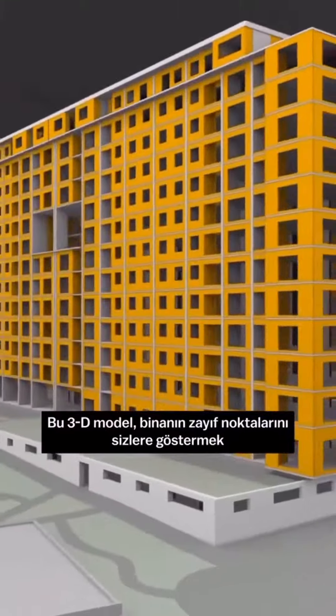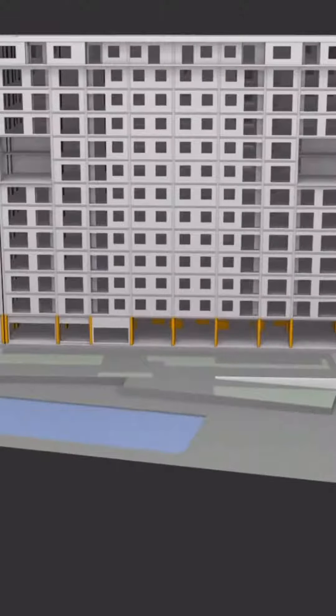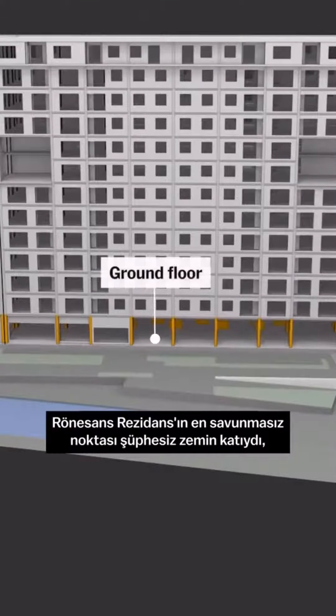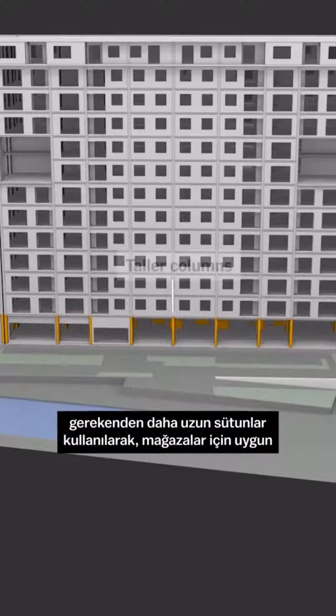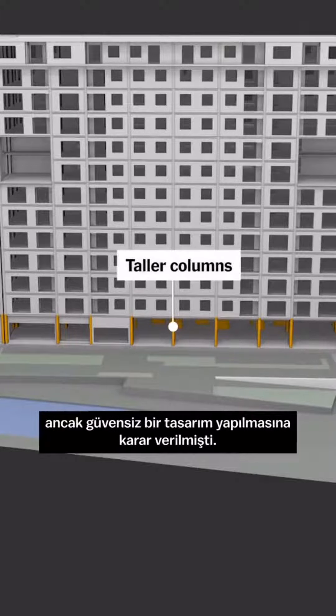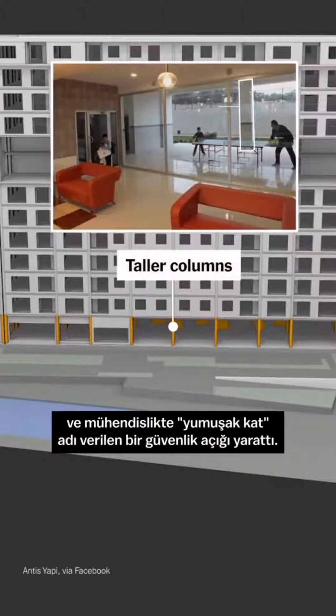We constructed a 3D model to show you multiple weaknesses and points of failure that could have brought the building down. The most vulnerable part of Renaissance was the ground floor, which had fewer masonry blocks and taller columns to make room for an open layout. That most likely created a vulnerability called a soft story, which made the lower level more prone to swaying in a quake.